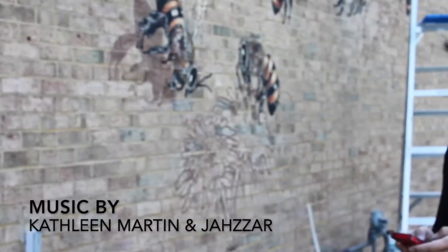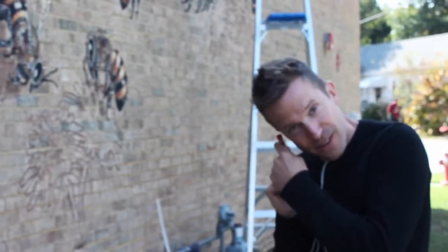This is Matt painting a mural. Texting. Talking on the phone. Having a cup of coffee.